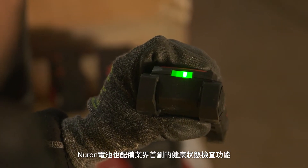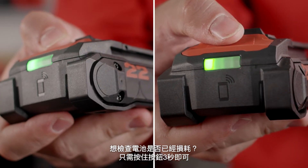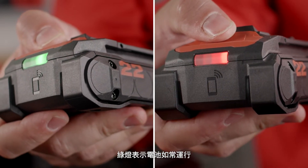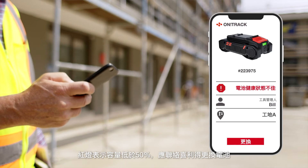Neuron batteries also come with an industry-first state of health check. Want to check if your battery has gone bad? Simply press the button for three seconds. A green light means your battery is operating as expected. Red means capacity is below 50%, and you should contact Hilti to replace your battery.